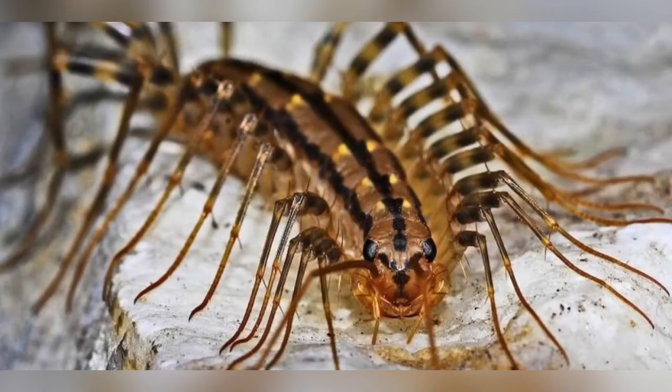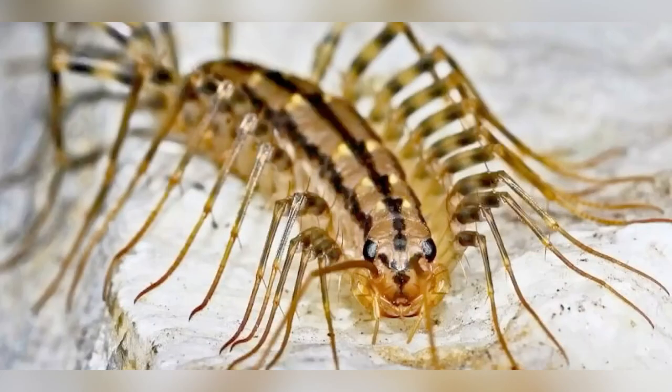A common house centipede will live for a year or more, but other species will live for five or six years.